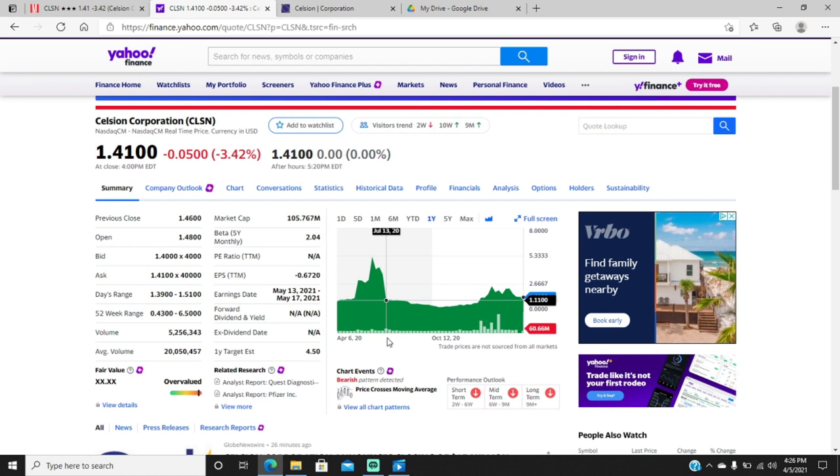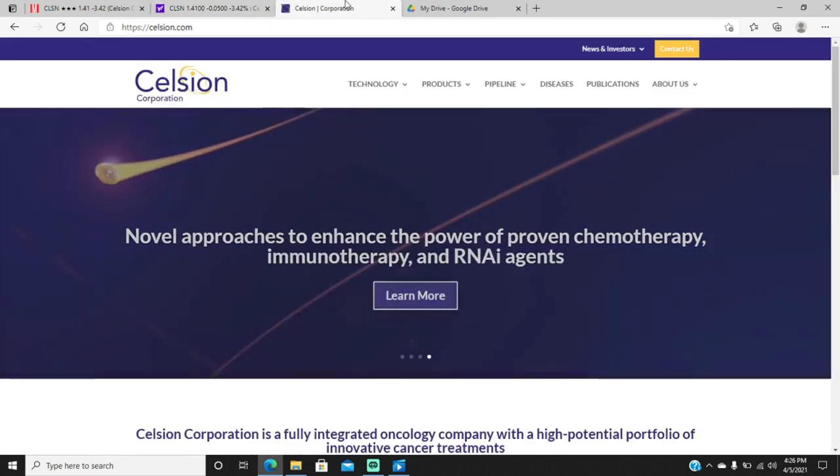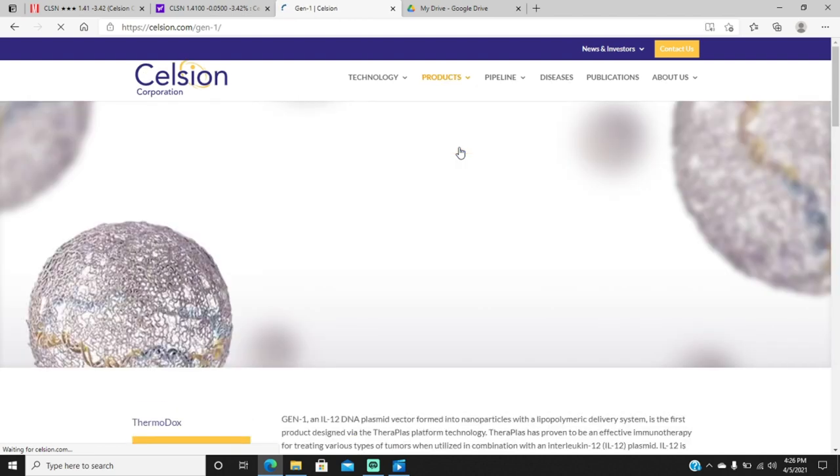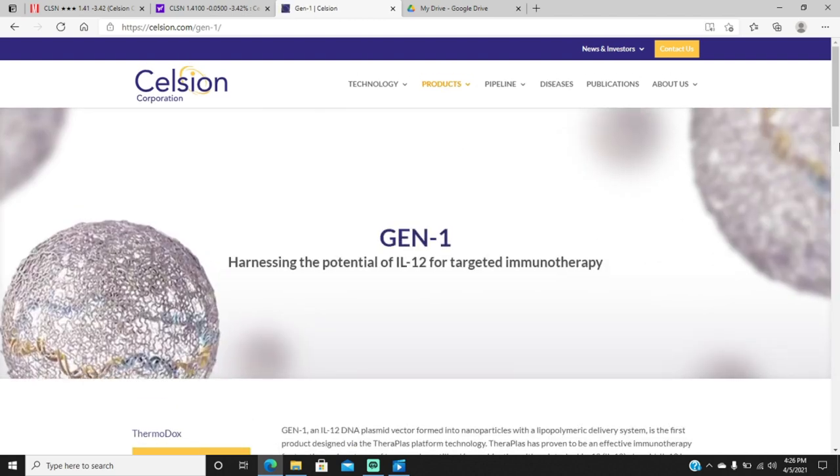Not too long after that I got an email showing some of the early phase results in one of their immunotherapies, and it was pretty impressive. That is GEN-1. GEN-1 is an interleukin-12 product.